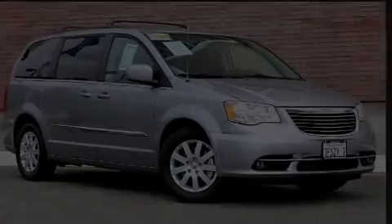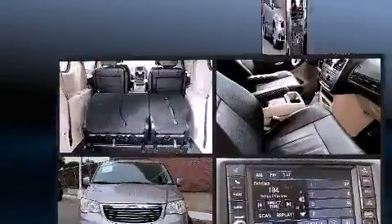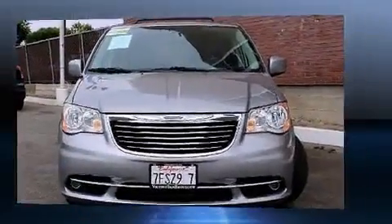Step into the 2014 Chrysler Town & Country. Smooth gear shifts are achieved thanks to the refined 6-cylinder engine. And for added security, Dynamic Stability Control supplements the drivetrain.